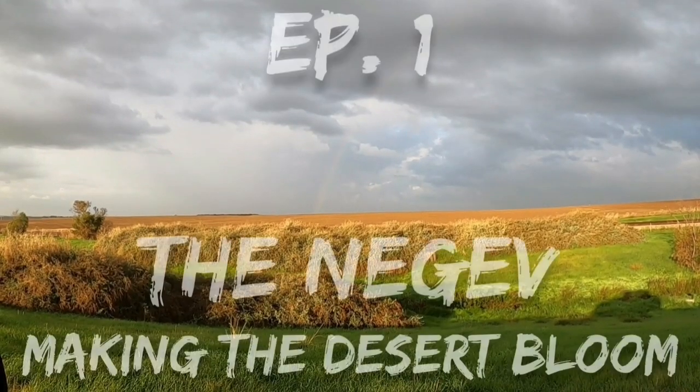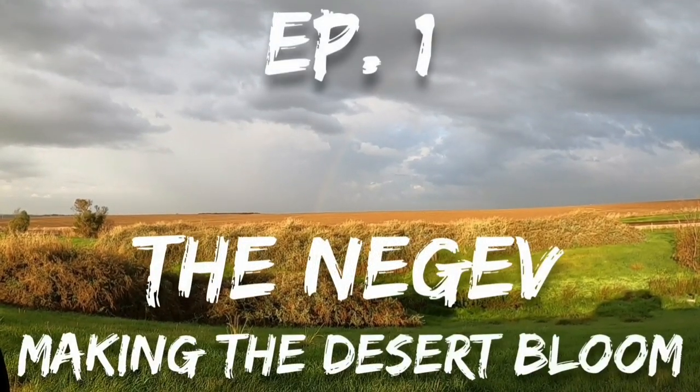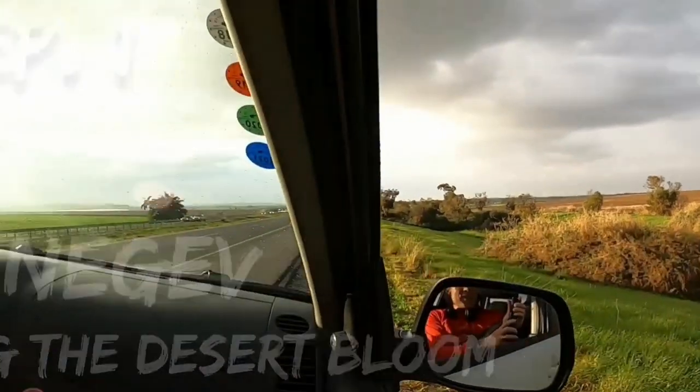Heading to the Negev. Epic day. We have no idea what's in store, but we've had our coffee and we're in the car and all is good. Peace from the Holy Land.